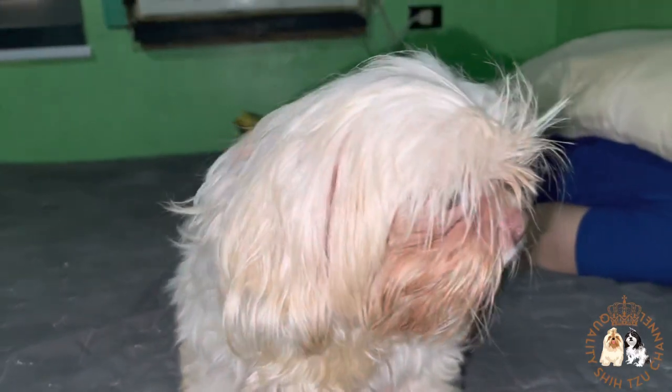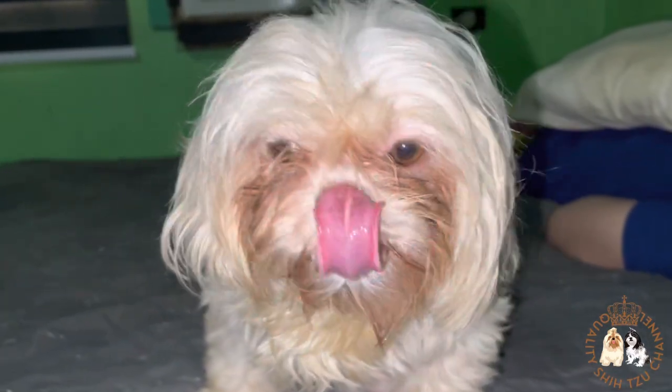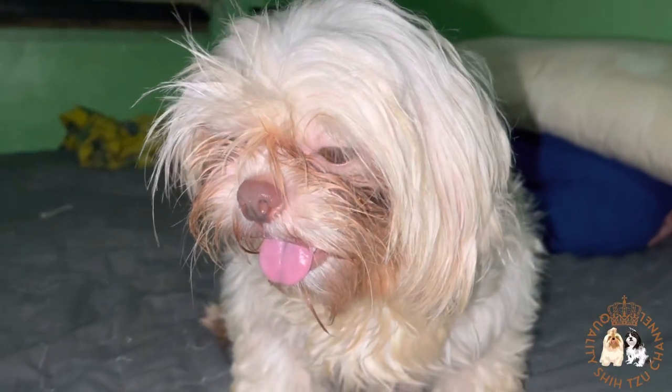Hello everyone, this is Vanilla. On my previous vlog I showed you her ultrasound test result. If you haven't watched that video, I will put the link in the description box below and at the end of this video.